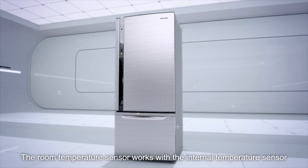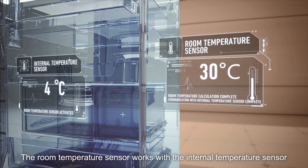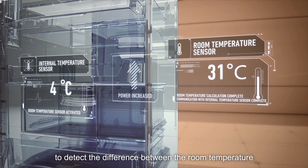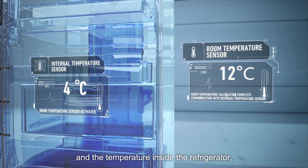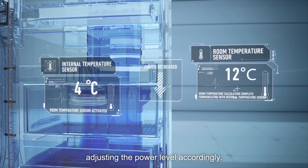The room temperature sensor works with the internal temperature sensor to detect the difference between the room temperature and the temperature inside the refrigerator, adjusting the power level accordingly.